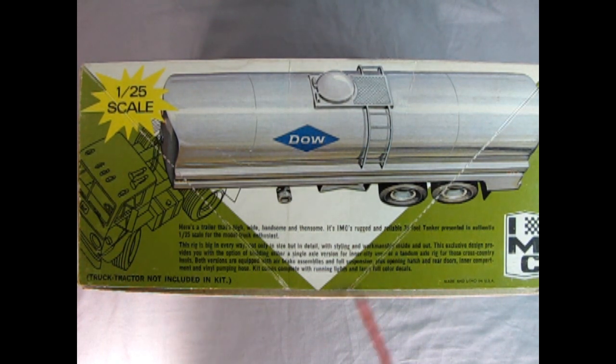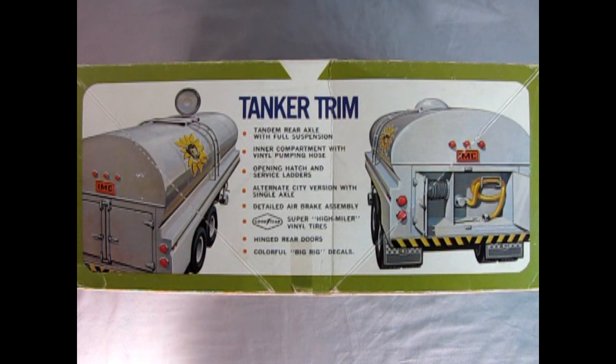Full color decals. Truck tractor not included in kit. As we turn the tanker up onto this side of the box, it says: tanker trim, tanker rear axle with full suspension, inner compartment with vinyl pumping hose, opening hatch and service ladders, alternate city version with single axle, detailed air brake assembly, Goodyear super high miler vinyl tires, hinged rear doors, colorful big rig decals. I got that job working in the dairy, so hopefully I can use these decals, although as you will see, they are quite, quite old.